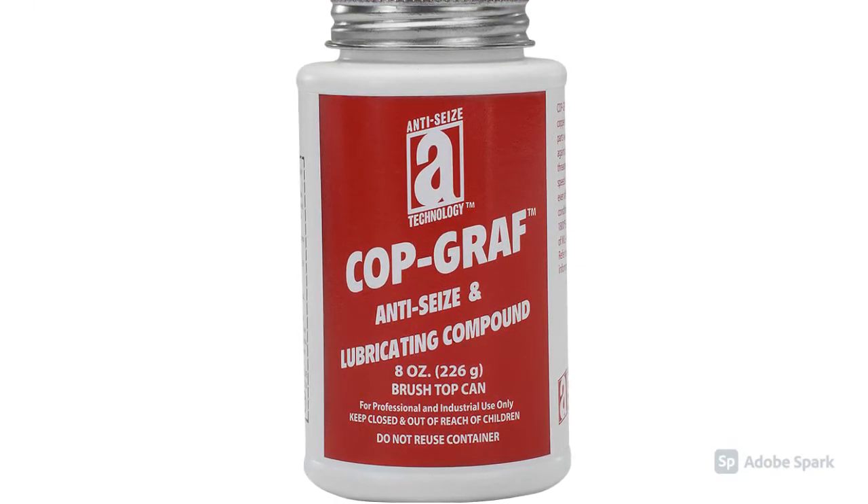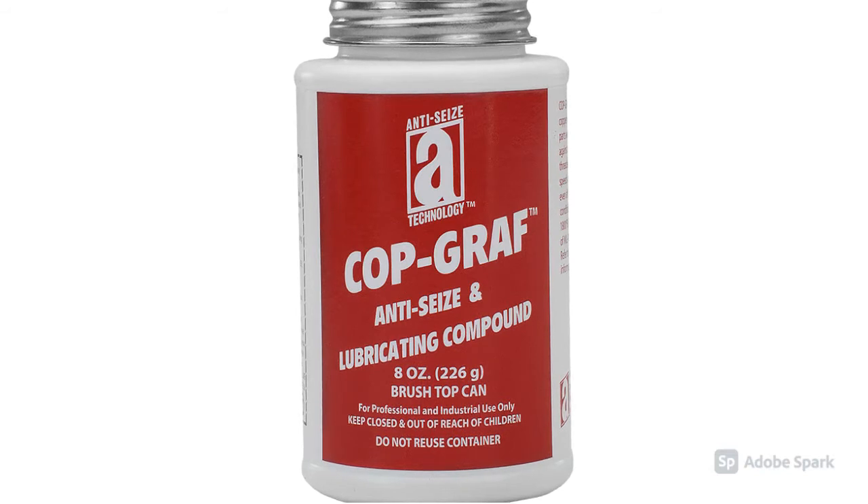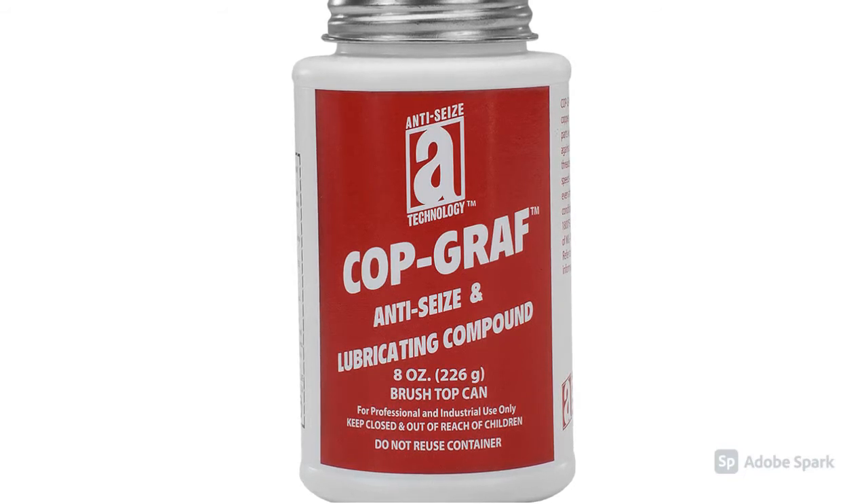HTC's technology manufactures anti-seize compounds, which are applied to bolts, fasteners, flanges, and other clamped interfaces to prevent galling, seizing, and corrosion, as well as lubricating to ease disassembly. Anti-seize are greases with suspended solids such as copper, nickel, to suit the particular application.